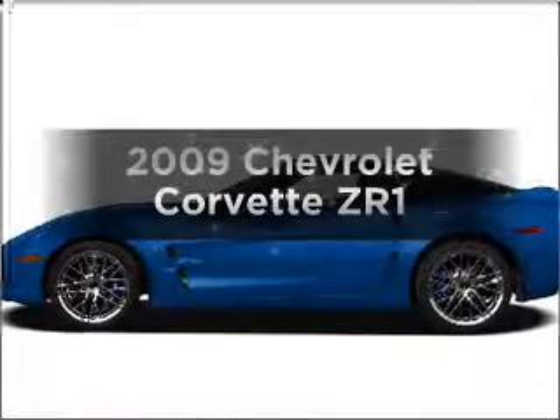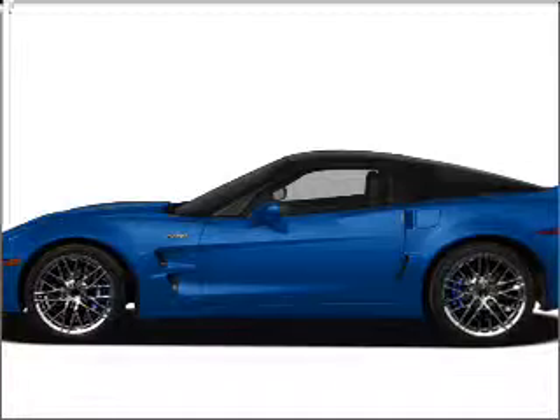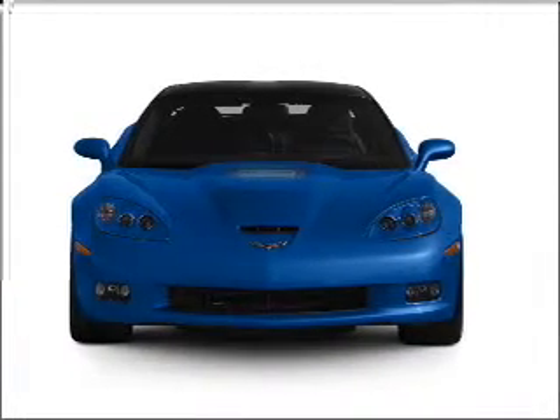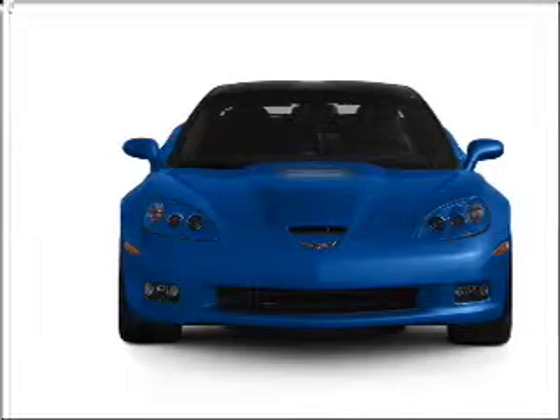Presenting the 2009 Chevrolet Corvette — everything you need under one roof with this great vehicle. With a powerful eight-cylinder engine connected to a manual transmission that will keep you in touch with your vehicle.